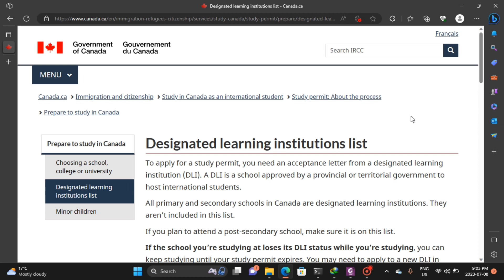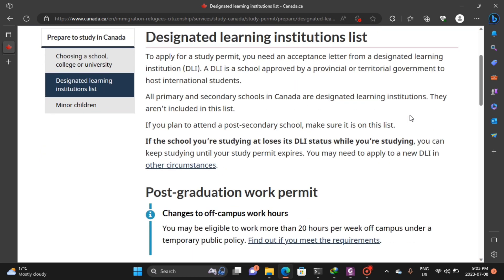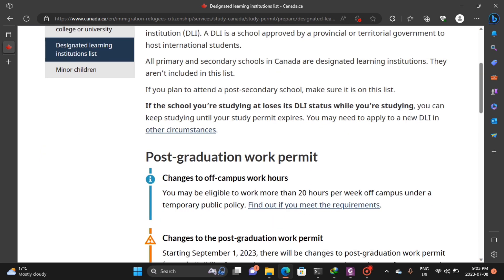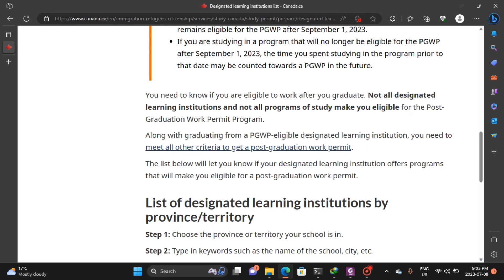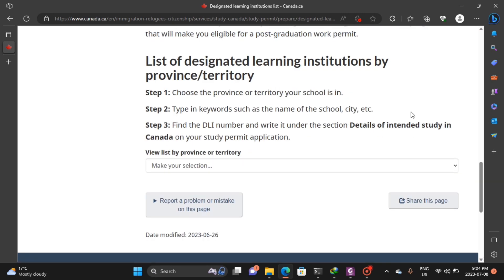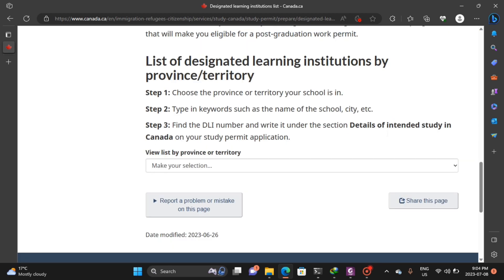This brings us to the Government of Canada website. On this page you have the designated learning institution list as the first thing you see. The second section is about post-graduation work permits. Scrolling down, the first item is the designated learning institution list.